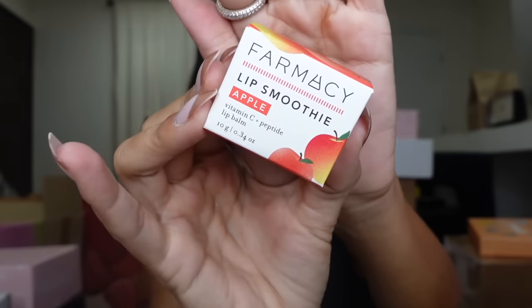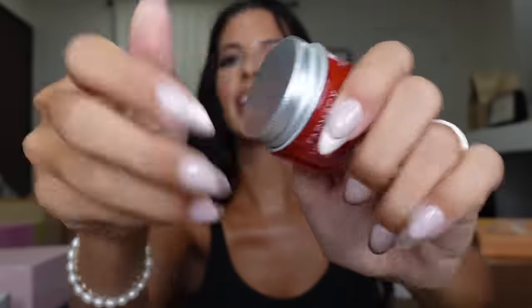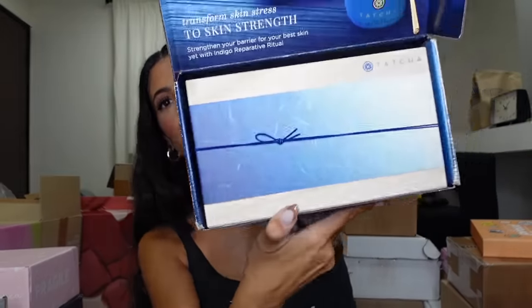Oh my goodness — look at all the little peanuts! This is by the brand Pharmacy, and it's so cute. I appreciate the little bitty package — it's just cute as could be. This is their little Lip Smoothie. Let's open it up — thank you, guys!